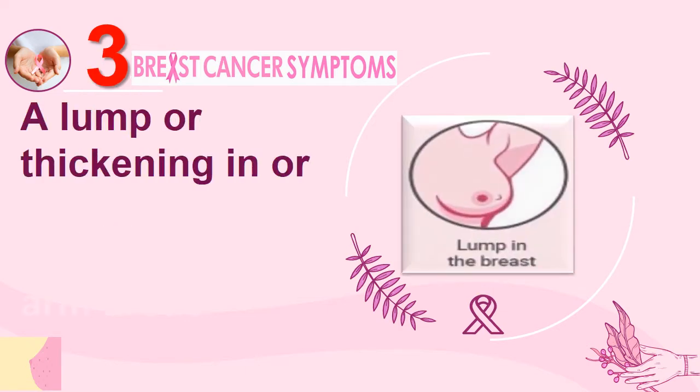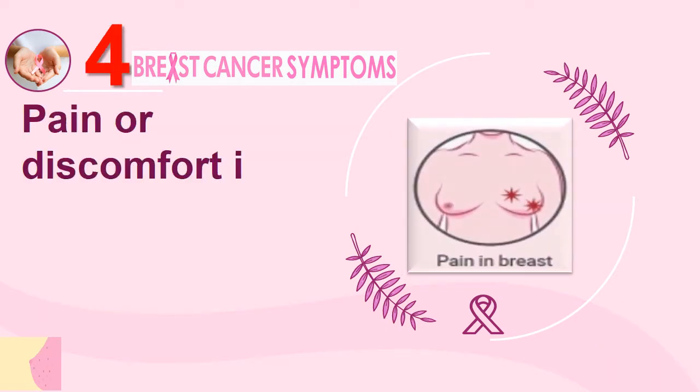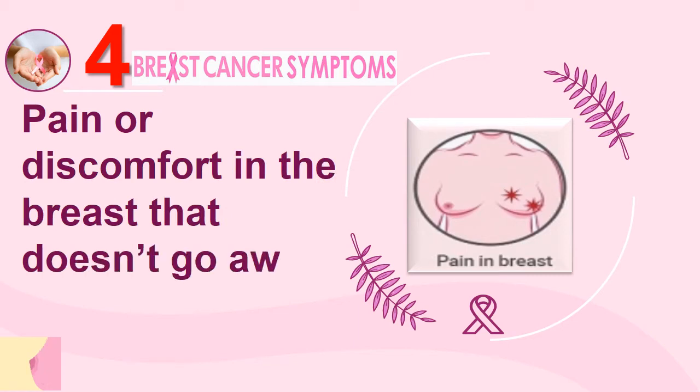Number 3: A lump or thickening in or near the breast or in the underarm areas. Number 4: Pain or discomfort in the breast that doesn't go away.